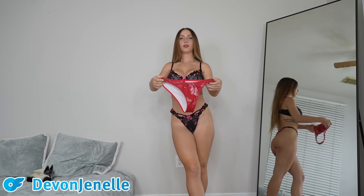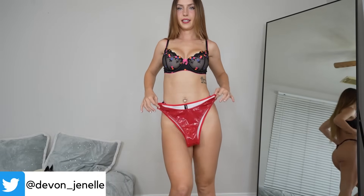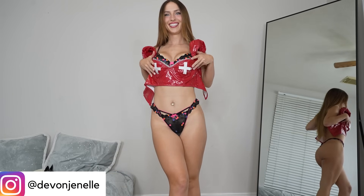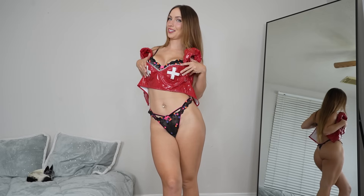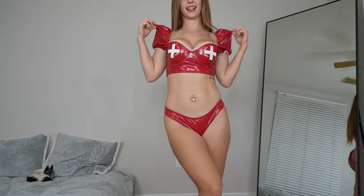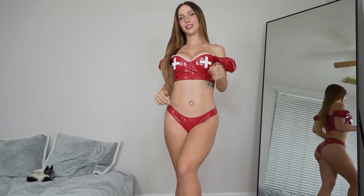Starting out we have these cute little red latex panties and a latex red nurse top. I've already put this on — spoiler alert, it is so freaking cute. So here is the base: we have these cute little red latex panties and the red latex top as well. The top has these cute little puffy sleeves that you can wear just like this, or you can pull off the shoulder for an off-the-shoulder look, which I love because it just adds a little something something. We have more pieces to add of course.